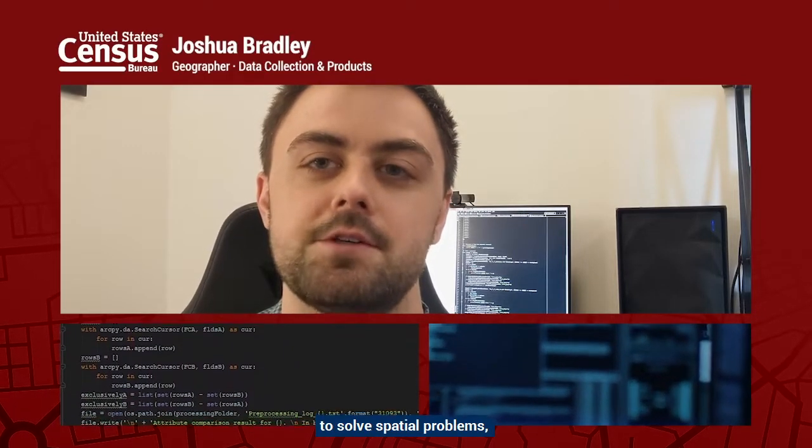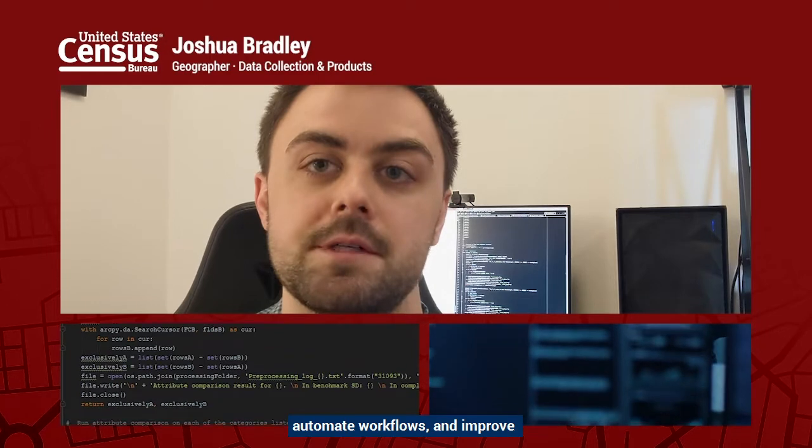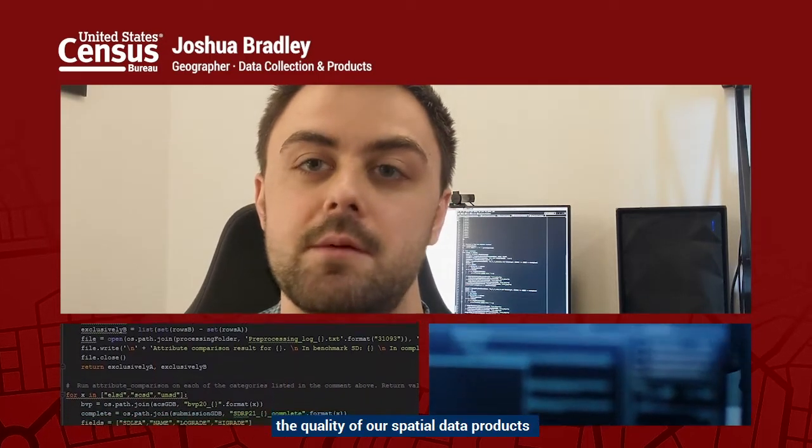I love my job because I get to use my GIS and programming skills to solve spatial problems, automate workflows, and improve the quality of our spatial data products through making more accurate geographic boundaries.